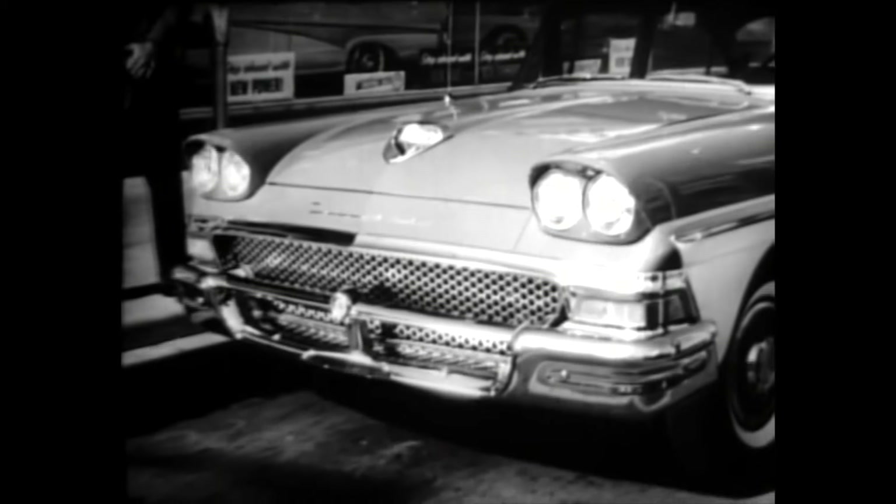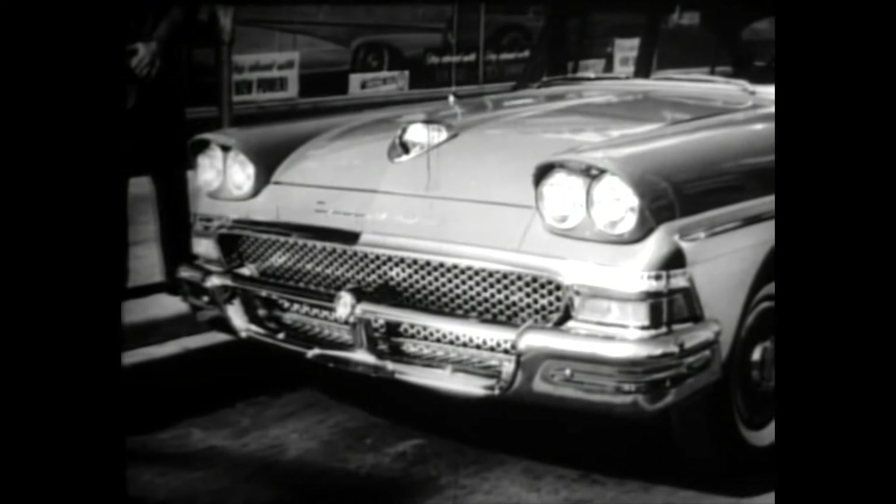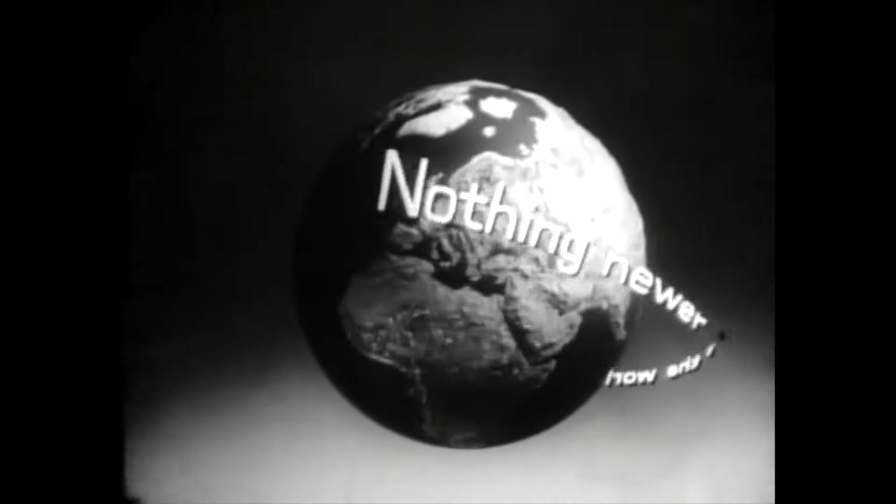Ford used the whole world to prove the '58 Ford's rugged sturdiness under the roughest, toughest conditions. There's nothing newer in the world than the '58 Ford.